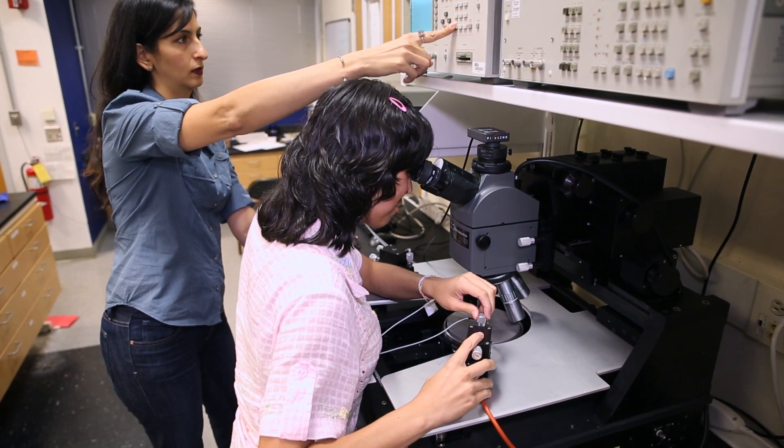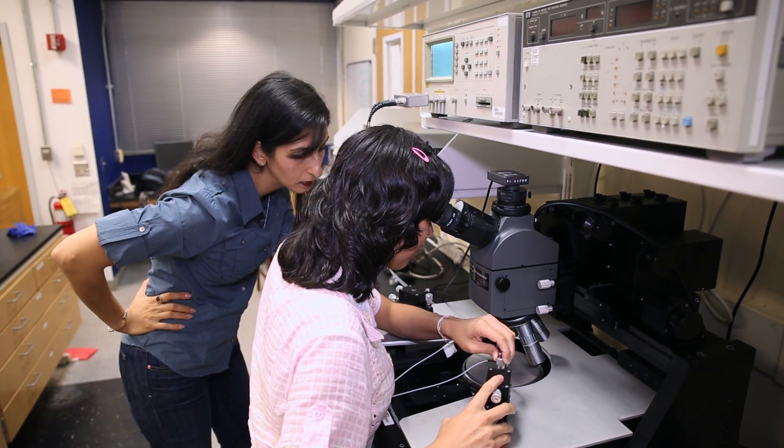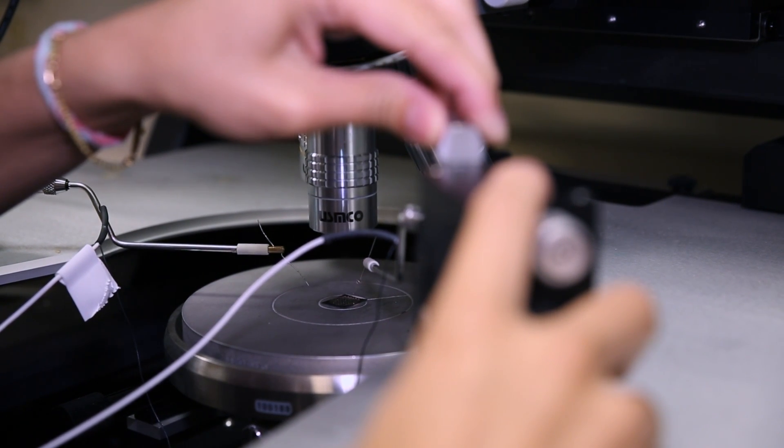I work on smart materials — these are materials that respond to external stimuli: an electric field, a thermal field, mechanical applications, stresses or strains. And I work on them at small dimensions — 10 to the minus 6 or 10 to the minus 9 or smaller. Things that you will see only under a microscope if you're lucky.